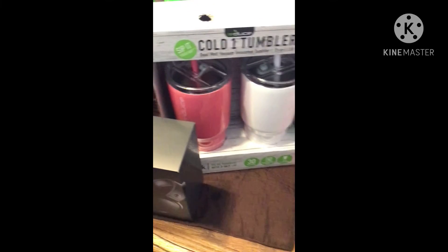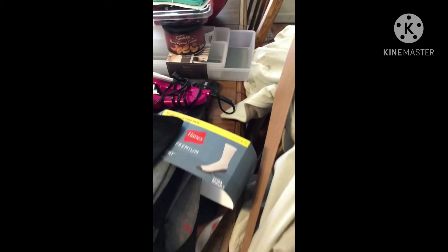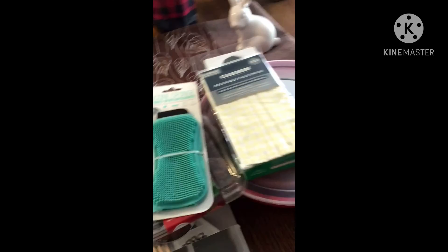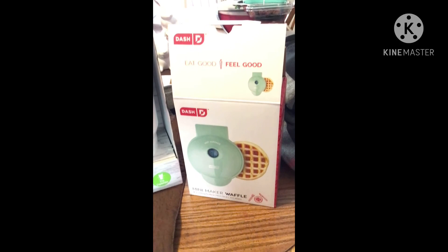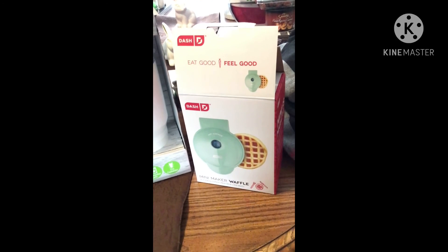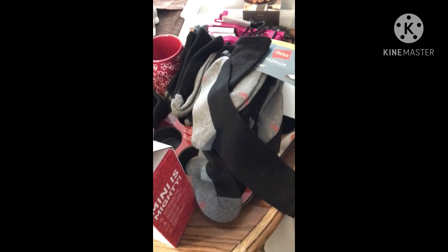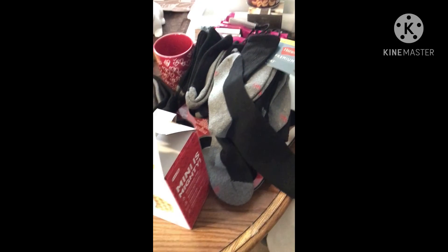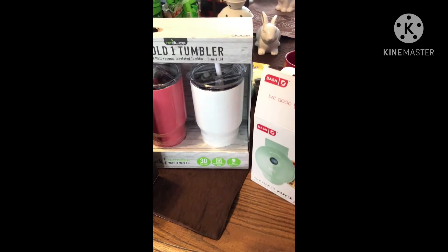So guys, I hope you liked this haul from the different places — Target, Big Lots, and Ollie's. I just wanted to share it with you. Also go watch that review on the waffle maker — it works really well, just like making the little frozen waffles from the store. So have a great day everyone. Thank you so much for watching. I appreciate my new subscribers and all my subscribers. I will talk to you guys later and post more videos as soon as possible. Have a great day, bye guys!